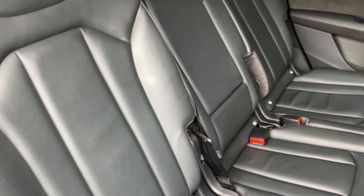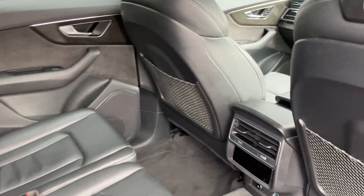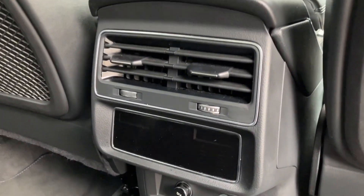Moving into the second row, you can see the full black leather extending onto the door cards, and rear climate control there.